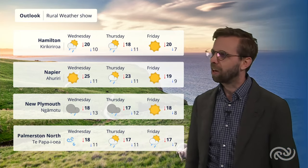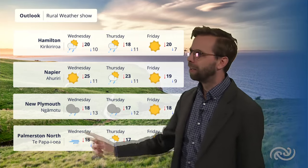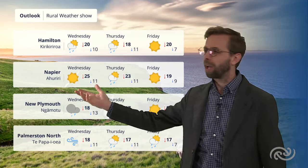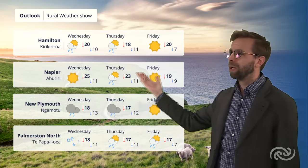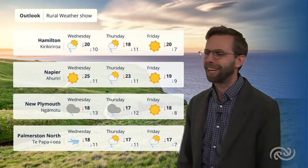Temperature-wise, back to around about 18-19 degrees Celsius. Not nearly as warm once we lose that northwesterly for that eastern coast — so 25°C on Wednesday for Napier compared to about 19°C. Though 19°C is not too bad; here in Wellington I'd take 19 any day.